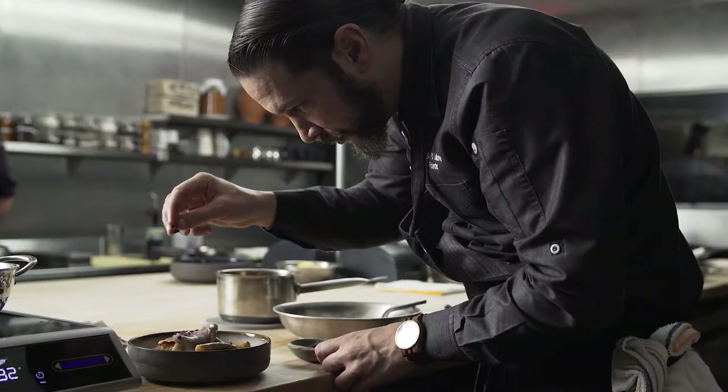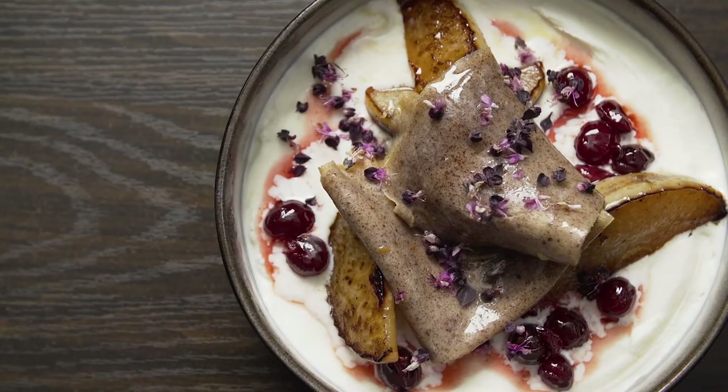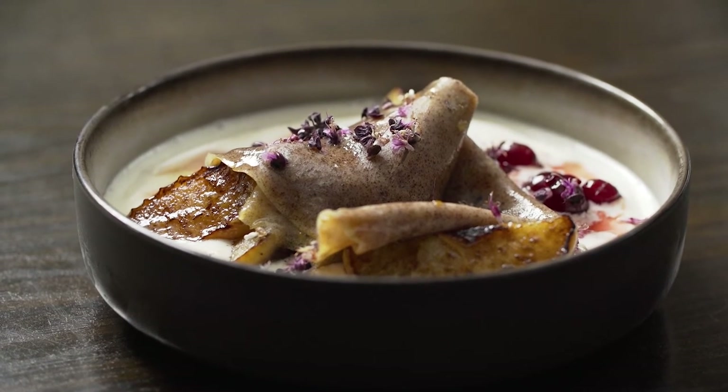This dessert represents the fall season as well as the natural flavors that we perceive and emotionally connect to with the region.